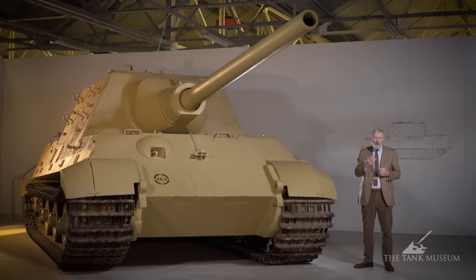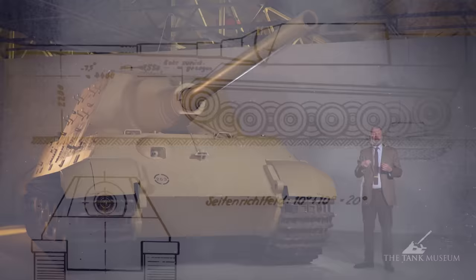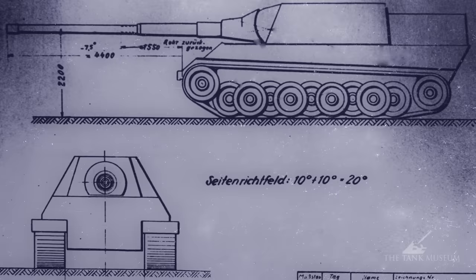With the Jagdtiger programme, what happens is in October of 1943, Hitler already likes the idea of continuing this tradition with the Tiger tanks. There's an issue going on by the summer of 1943 — the Germans have seen how the Russians are using heavier and heavier calibre guns, sometimes anti-aircraft guns, sometimes artillery pieces, in an anti-tank role. And he looks at the idea of putting the 128mm gun onto a tank chassis.